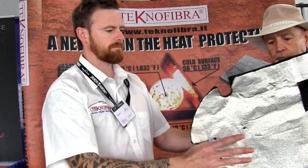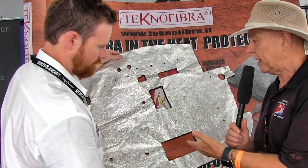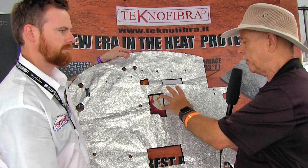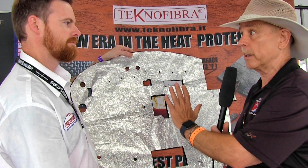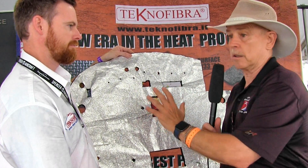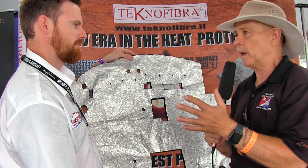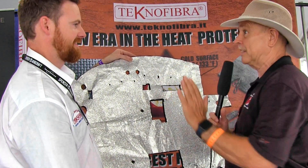I'm going to hold this up — you can imagine folks that this is your firewall right here. Here's all the openings you might have for your wires or other devices, but here's your firewall. You're sitting on one side of this and your engine develops a fire or something bad happens. God forbid, but it does happen. And you don't want to be there if that's the case — so you can keep the fire on one side and not the other.